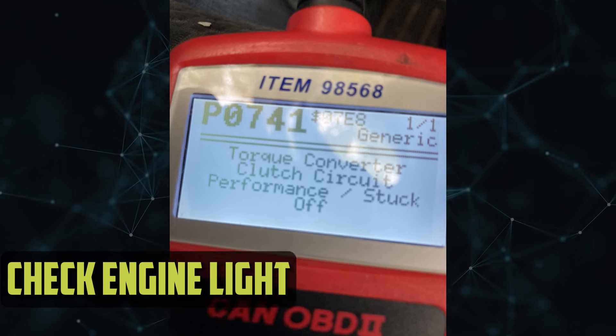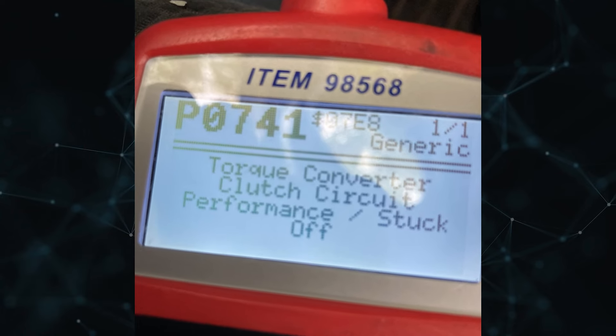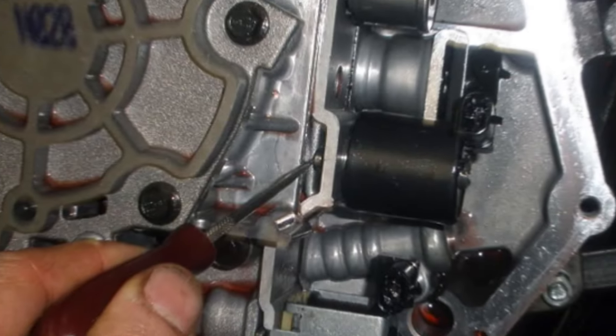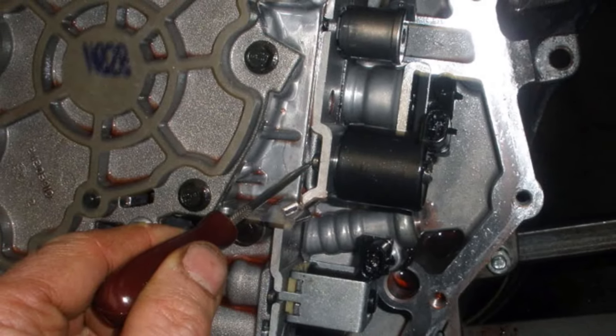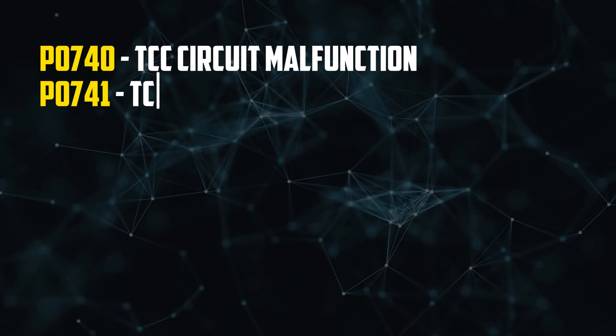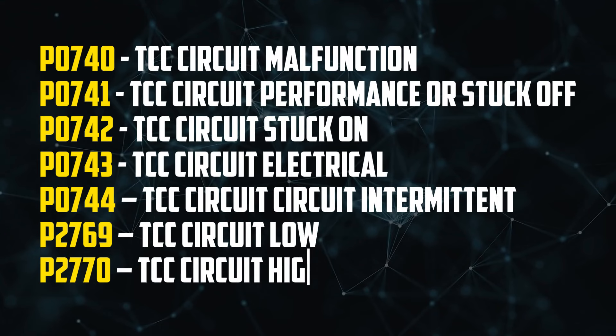Illuminated check engine light. One or more active diagnostic fault codes are typically stored when a torque converter is not operating properly. Therefore, one should prepare for the check engine light to come on when the torque converter clutch solenoid malfunctions. P0740–P0744, P2769, and P2770 are some of the DTCs most frequently linked to this kind of failure.